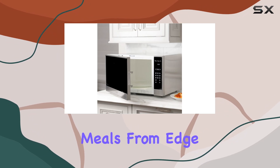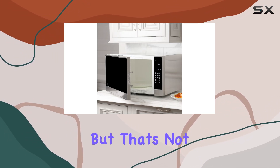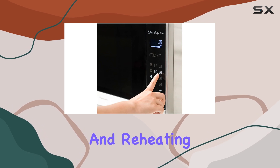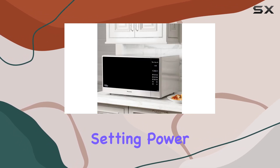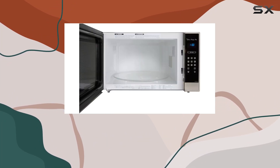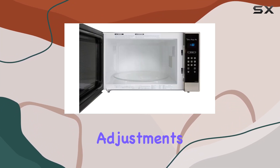This results in evenly cooked meals from edge to center, every single time. The OneTouch Genius sensor takes the guesswork out of cooking and reheating by automatically setting power levels and adjusting cooking time, so you'll enjoy fast, evenly cooked meals without the hassle of manual adjustments.